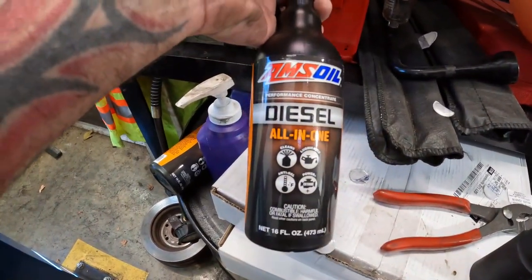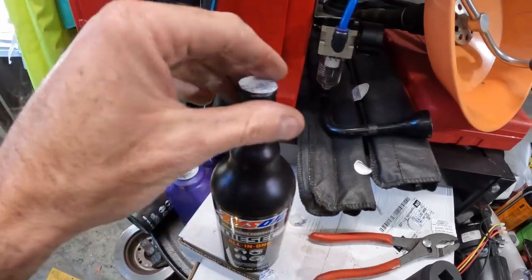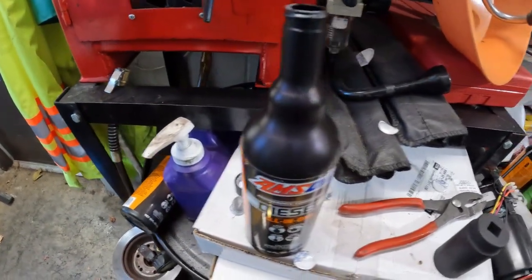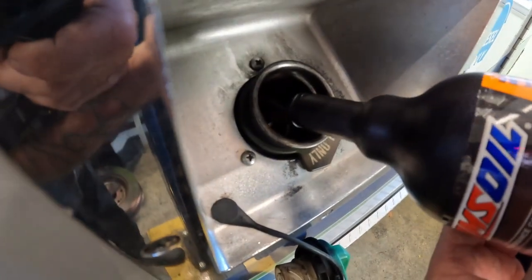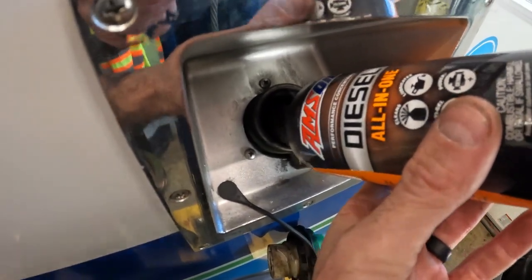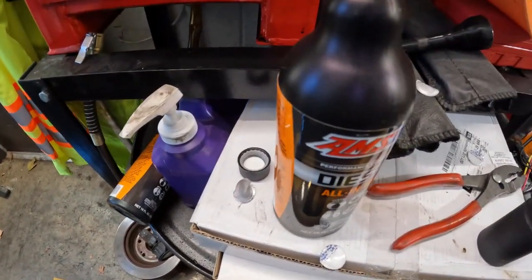I'm using the Amsoil all-in-one for this one — it's a cleaner, lubricant, anti-gel, and power additive. It's getting to be that time of year. Especially you people that live in really cold states, you want to put anti-gel in so you don't want your diesel fuel to gel. If you guys want some of this stuff, I'll give you a link in the description where you can pick some up. Put the cap on, we're going to go prime the fuel system.